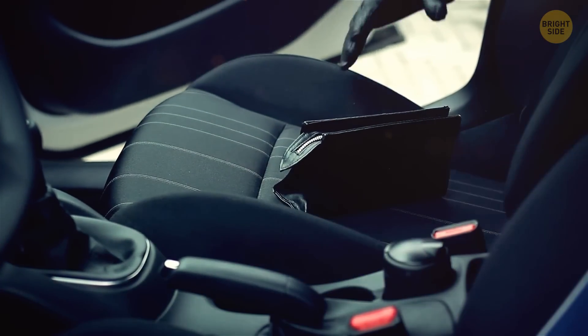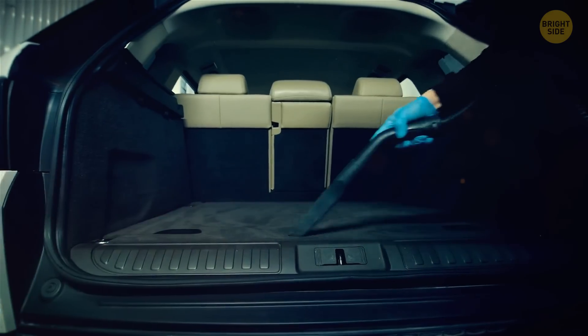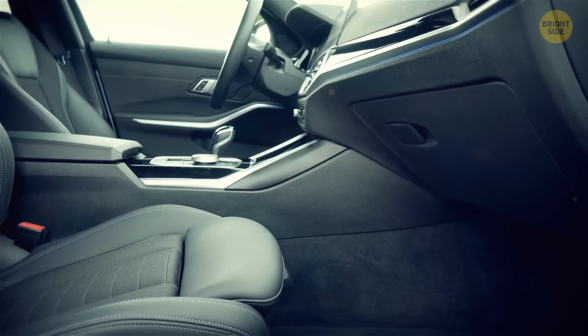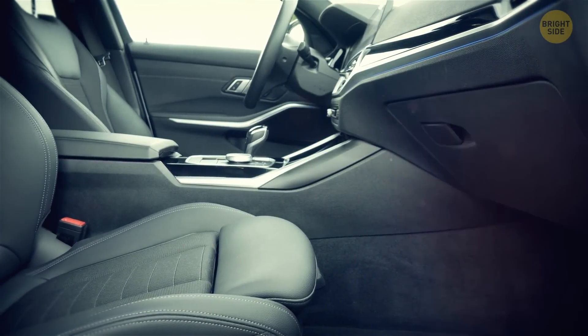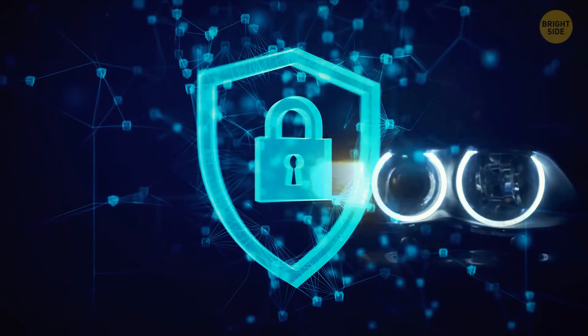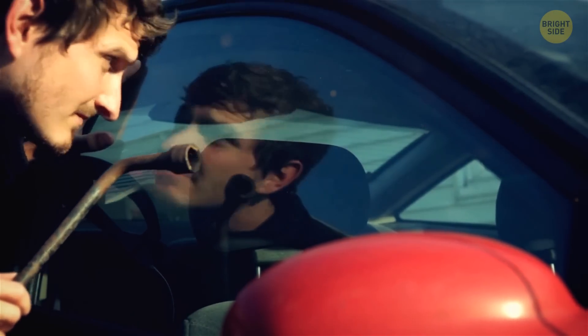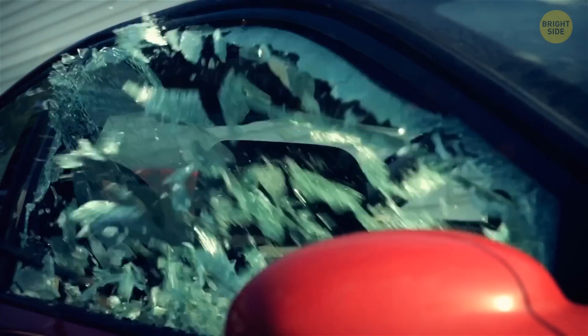If you do need to leave some things in the car, make sure to place them somewhere not as visible, like in the trunk or in other compartments of your vehicle. Another way to protect your car is to keep it nice and shiny as often as possible. If the vehicle looks clean and well taken care of, people might assume that you have an effective alarm system and GPS as well — basically, it's another effective way to discourage any potential damage before it even happens.